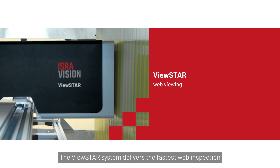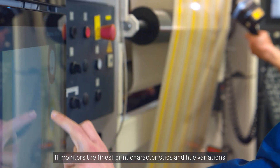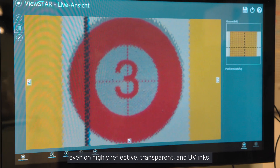The ViewStar system delivers the fastest web inspection on the market for repeated job setups and defect studies. It monitors the finest print characteristics and hue variations, even on highly reflective, transparent, and UV inks.